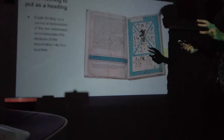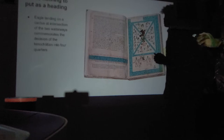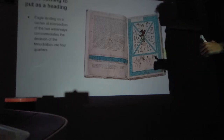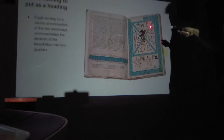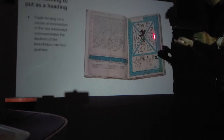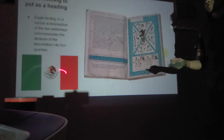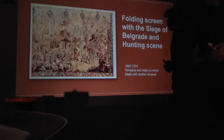The eagle standing on the cactus at the intersection of the two waterways commemorates the decision to divide Tenochtitlan into four quadrants. So we have four quadrants, and this eagle surrounded by the cactus and snake is uniting these four quadrants across two waterways. You should recognize this from the modern Mexican flag: eagle, cactus, and snake in the mouth.